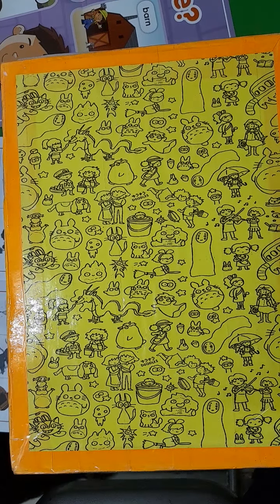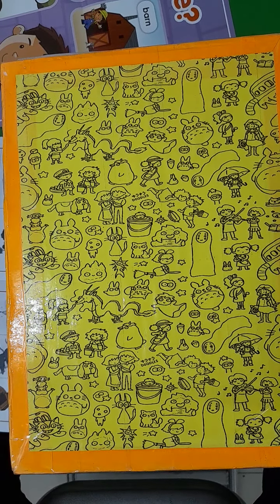Okay, boys and girls, let's have a look at some of the words for today's pages that we'll be reading from our new book. Our first word...